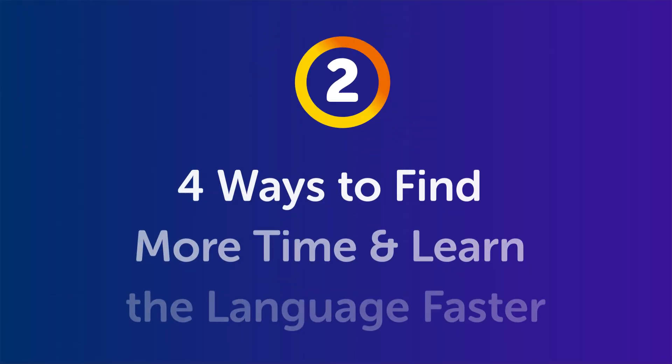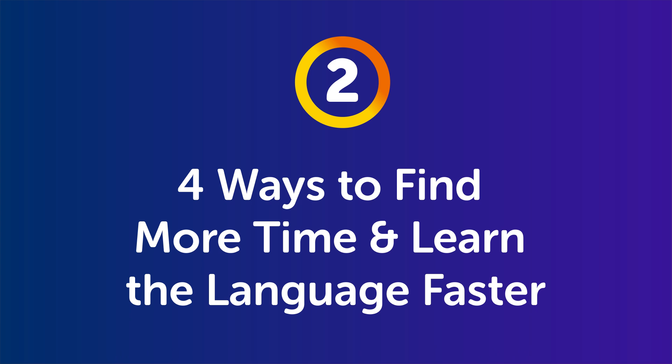Part 2: Four ways to find more time and learn the language faster. The first thing you can do is learn with a teacher — whether it's with group classes, a premium plus plan, or your own tutor. It's easy to download an app and think you're going to use it for 30 minutes a day every day, but you won't — or else you would have been fluent by now. But it's easy to put in an extra 30 minutes or an hour if you have someone waiting on you. Having that human connection boosts your motivation and allows you to get more feedback and improve faster.